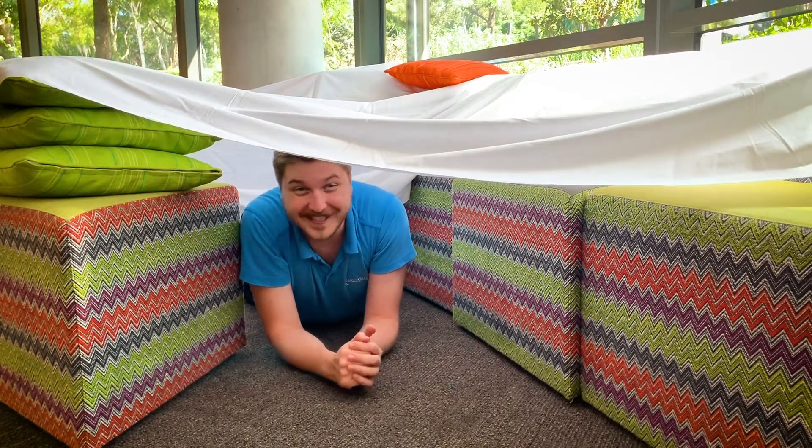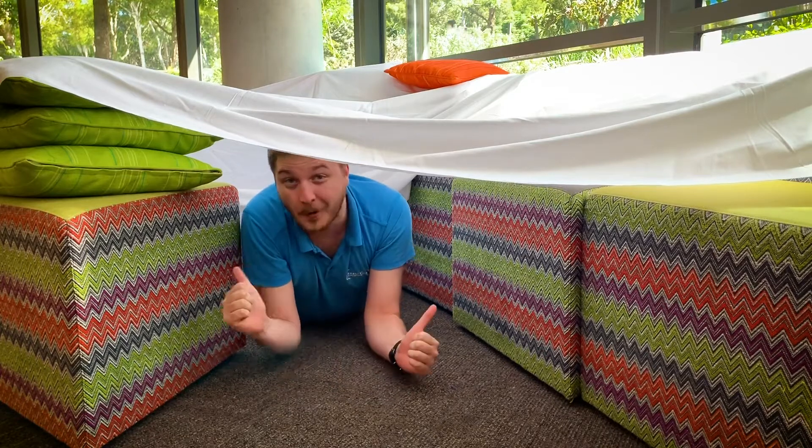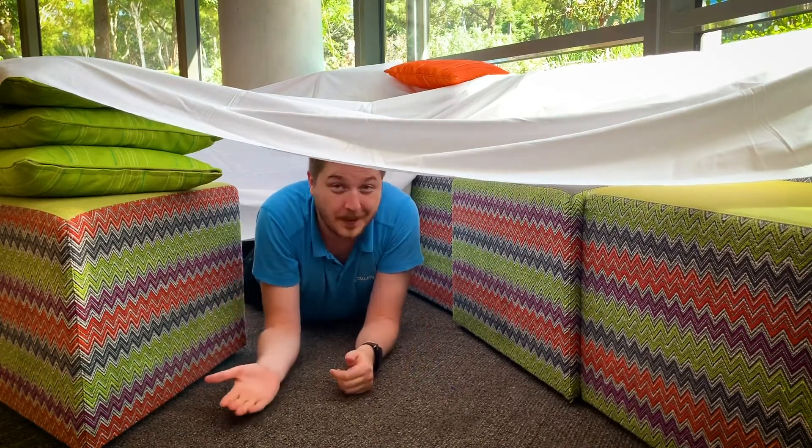Hi everyone, it's Mitchell here from the Early Start Discovery Space and today my friend Vecca and I have made this awesome blanket fort. So we thought we'd invite you in to have a quick look around. Let's go.